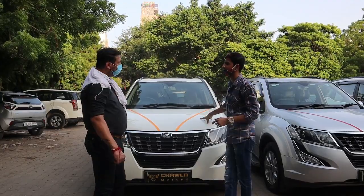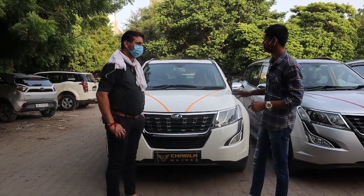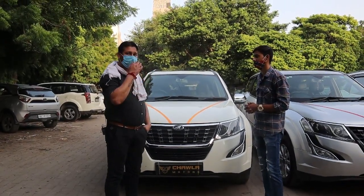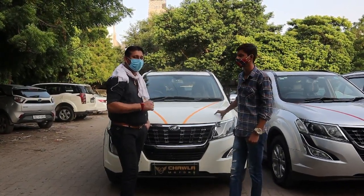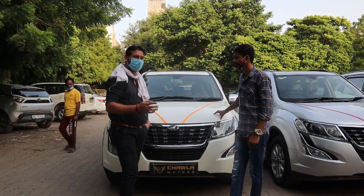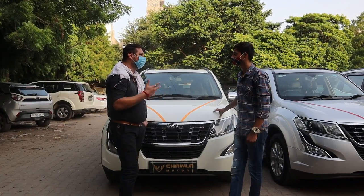Everyone wants to buy an XUV but it comes down to the price range. If we talk about the lower segments and financing options, right now the market is strong — banks are properly approving customer loans in India. There is no issue, no problem with loans. The documents and customer profile determine eligibility.